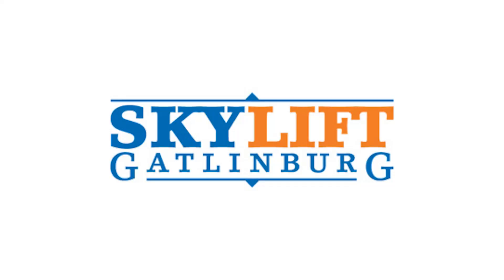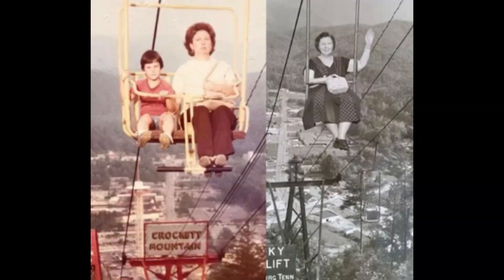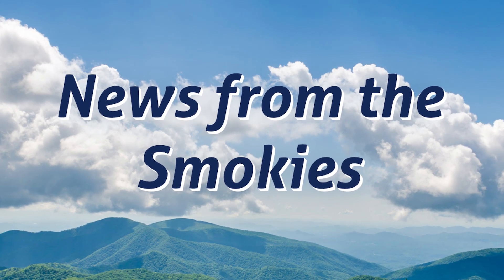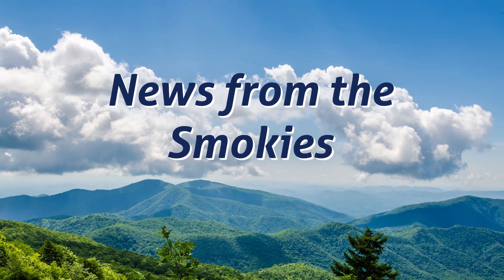But first, breaking news. An old favorite has a new name. You've seen it since the 1950s in the area, but Gatlinburg Sky Park is the new name of what had been Gatlinburg Sky Lift Park.